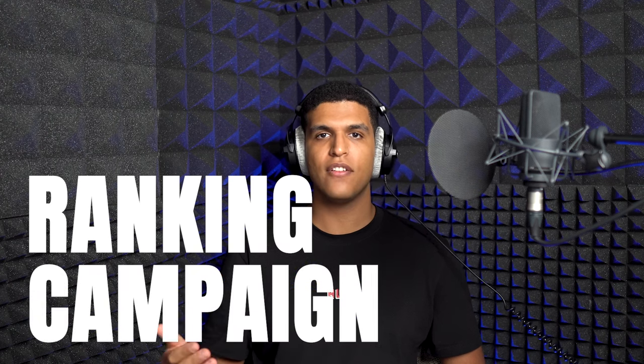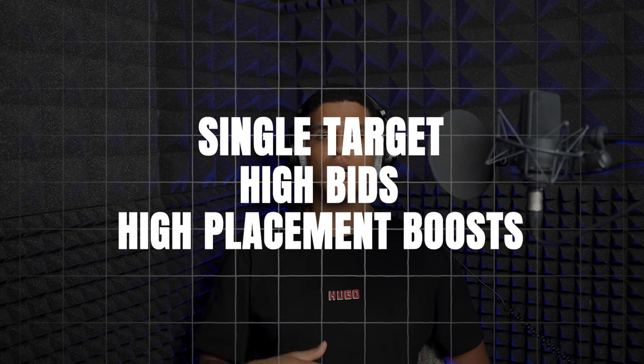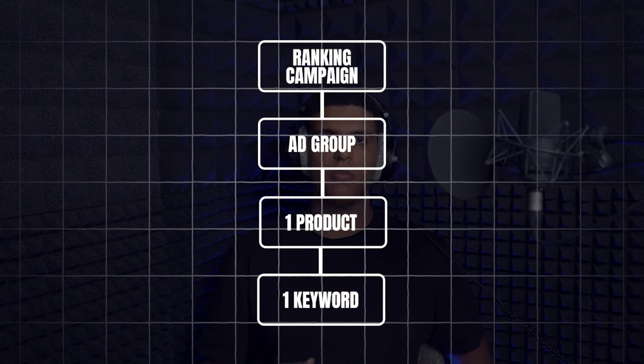The fourth and final strategy is called the ranking campaign. A ranking campaign is a high ACoS, high volume strategy designed to get you to rank as high as possible for your target keywords. Whereas the other strategies use low bids on many targets, here you bid on a single target with very high bids, high placement boosts, and attempt to get as much volume as possible to help rank for that keyword. You create a sponsored product manual campaign in exact match with a single keyword and single ASIN, bid at the top of the suggested bid range, run with perhaps a 100% placement boost, and track your rank for that keyword over time.